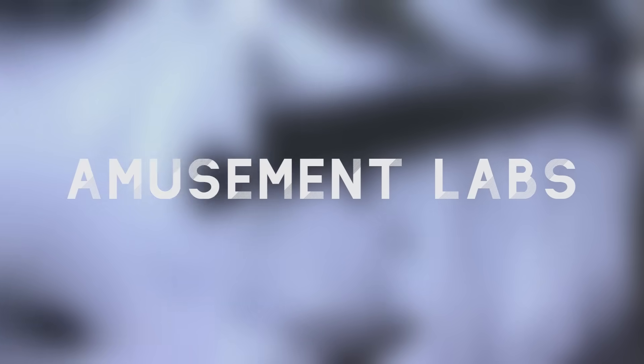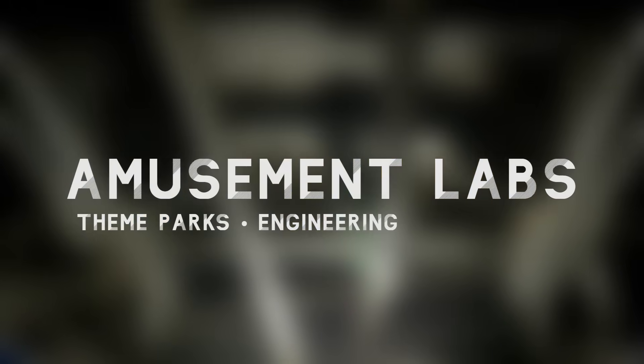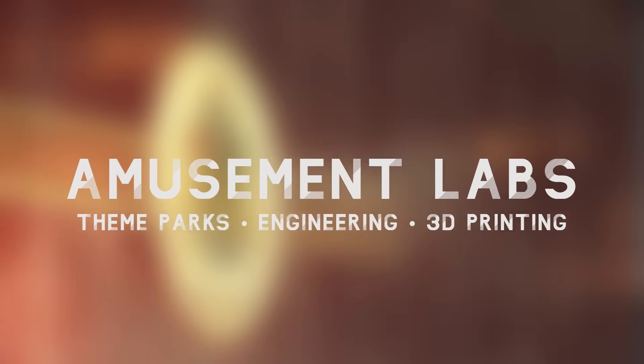Welcome to Amusement Labs, where today I'll show you the history, engineering, and technology behind the ride system and effects aboard the Hogwarts Express.